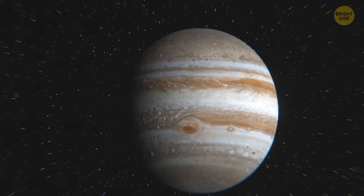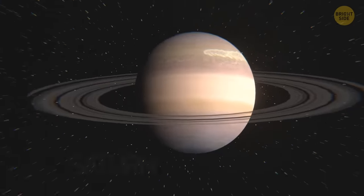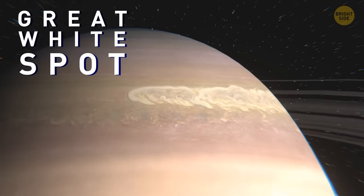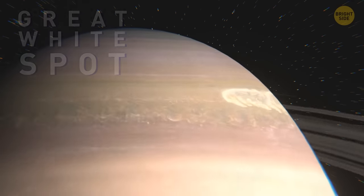Jupiter isn't the only planet that can boast having a giant storm. Another one, as wide as our home planet, rages on Saturn. It's called the Great White Spot. The storm has a tail of white clouds encircling the entire planet. It occurs every 30 years or so.